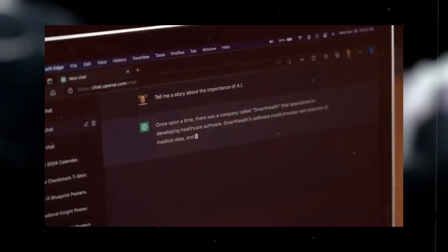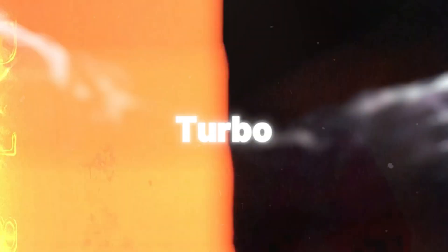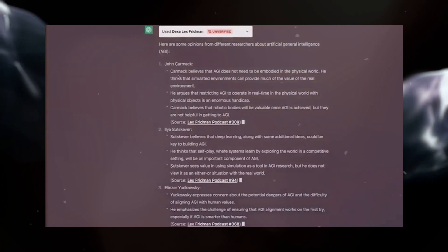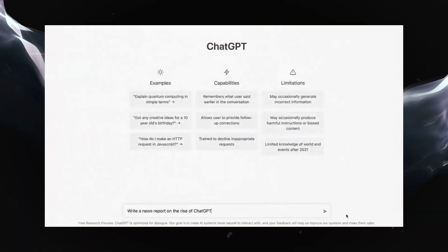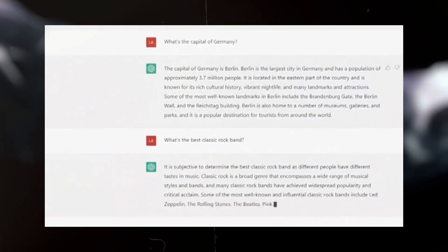OpenAI has just dropped a bombshell by introducing the fine-tuning API for GPT 3.5 Turbo, the very same model that powers the free version of ChatGPT. What does this mean for you? It means that you can now teach this model to do some amazing things with your own data. It's like giving it a superpower boost tailored just for your needs.